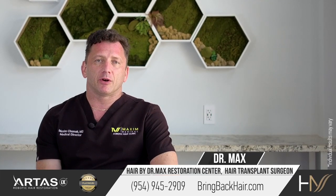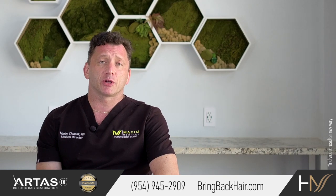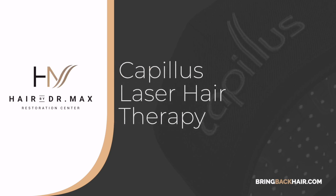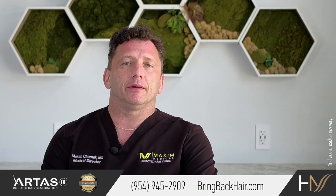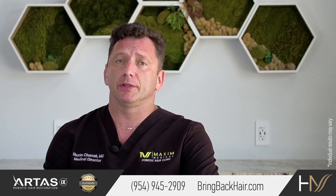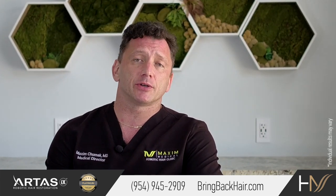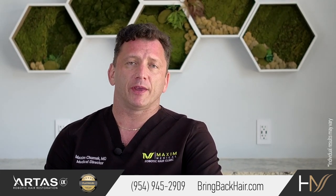Hi, I'm Dr. Max here at Maxi Medical Robotic Hair Transplant Clinic. Now let's talk about non-surgical methods of hair treatment. What is important to realize before we develop the plan of medication treatment or other modalities such as laser treatment, we need to diagnose properly what's the cause of the hair loss.